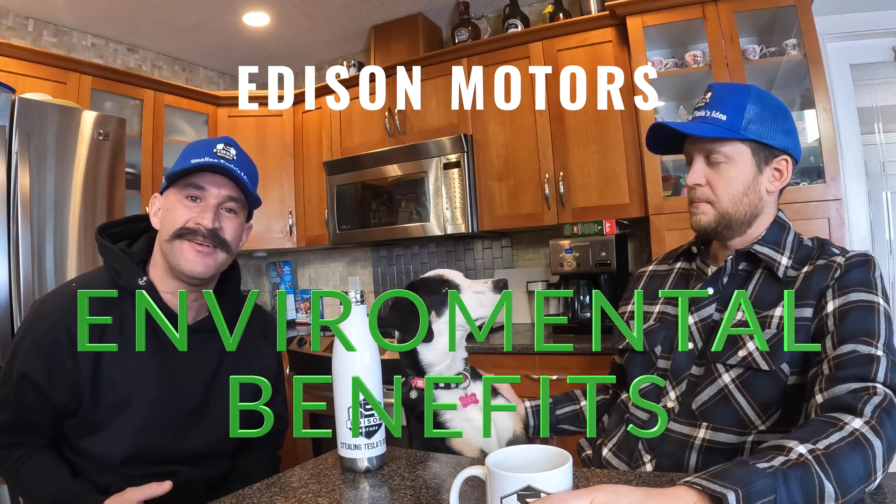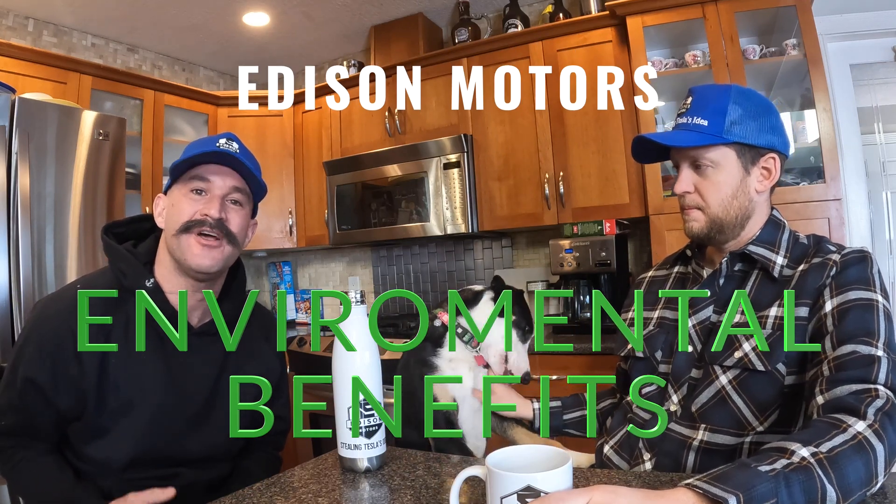Today, we're going to talk about the environmental benefits of the Edison Motors logging truck. One of the main goals of going electric is reducing emissions.